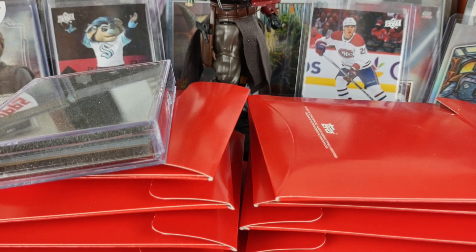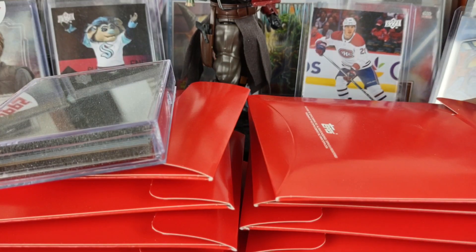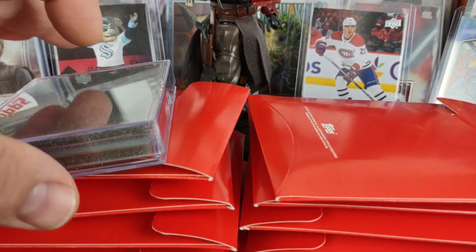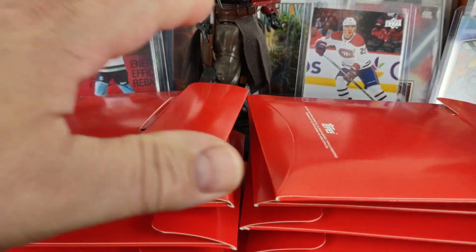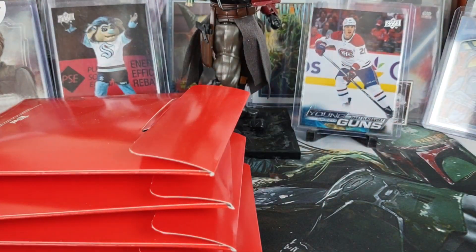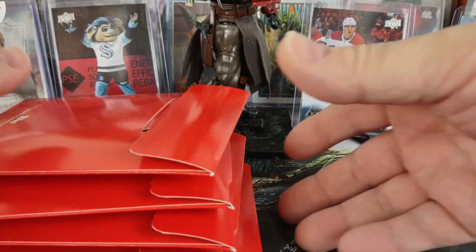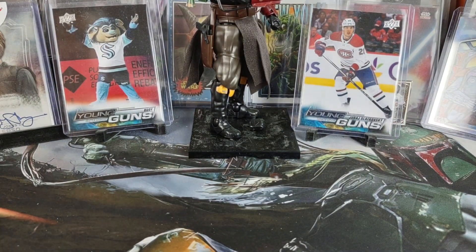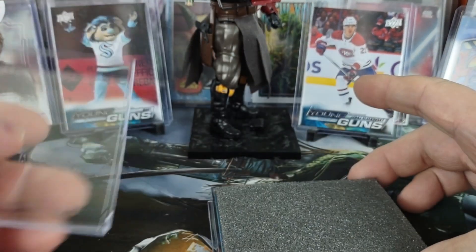Well hello there, welcome to the mail day video here from Bounty Hunter Breaks. This is Boba Fett. Today I'm just getting caught up on a couple Topps packages - a Living Set and two of the more recent deliveries of the Throwback Thursday Star Wars set. So we're gonna clear it off and start with the Living Set.